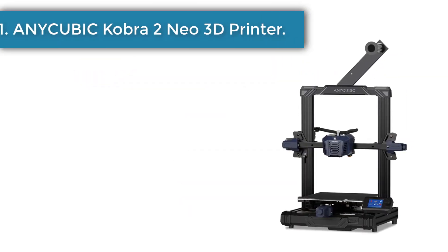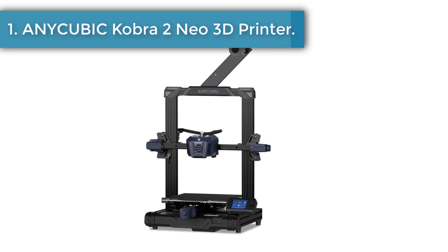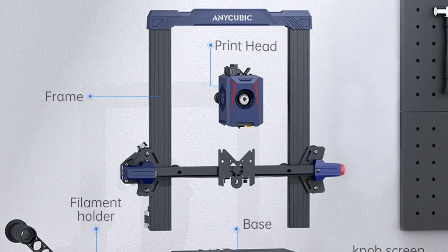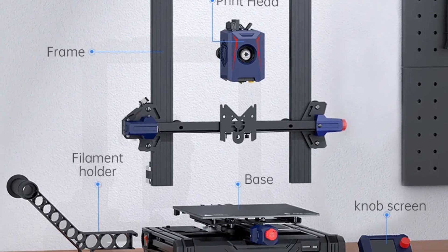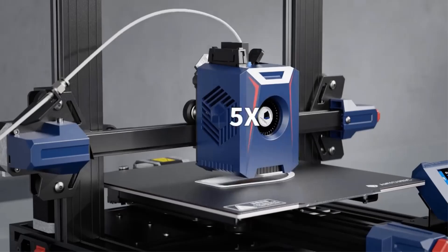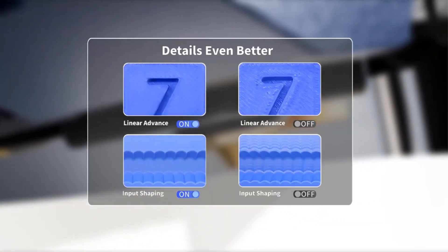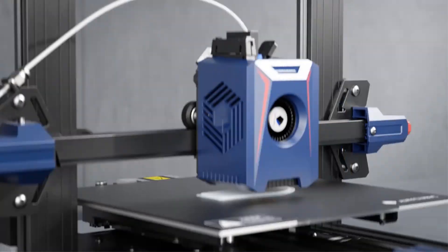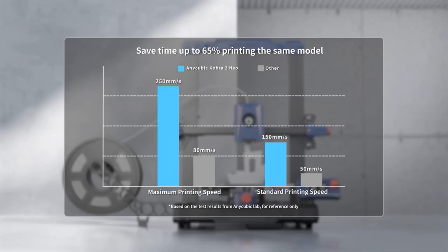Number 1: the iCubic Cobra 2 Neo 3D Printer. The maximum print speed is 250 mm per second, and the recommended print speed is 150 mm per second, ensuring a perfect blend of precision and performance. The newly upgraded extrusion system and cooling system melt filaments quickly through the 60W hotend, equipped with a 7000 RPM cooling fan to ensure rapid cooling and molding of the model.